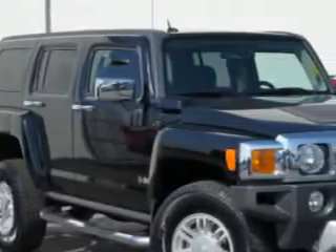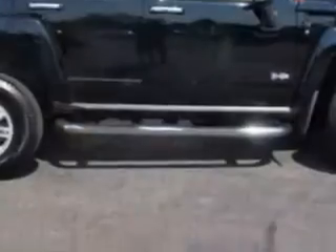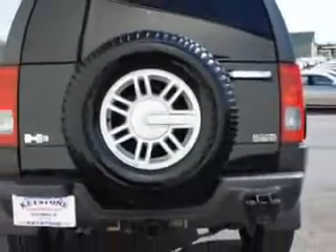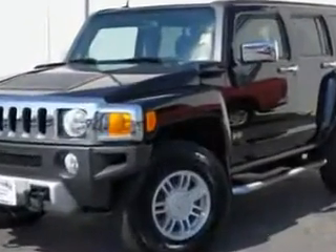Check out this 08 Hummer H3, equipped with a 5-cylinder engine and automatic transmission. Enjoy this great SUV with features like cruise control, power sunroof, running boards, receiver hitch, push-button four-wheel drive, and keyless entry.